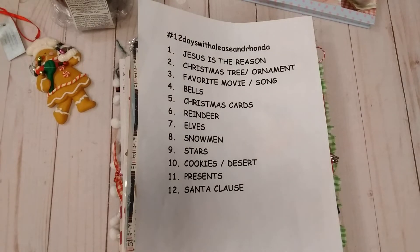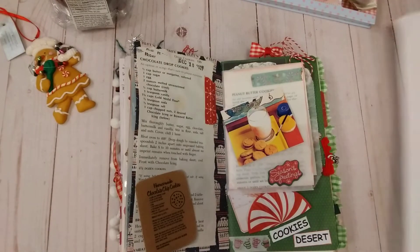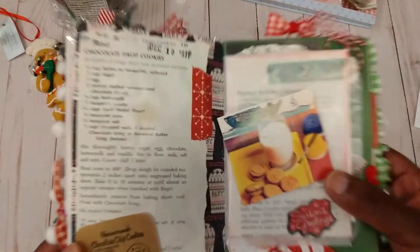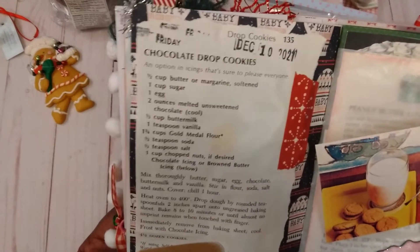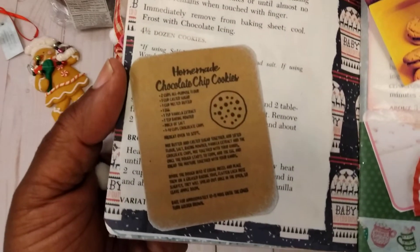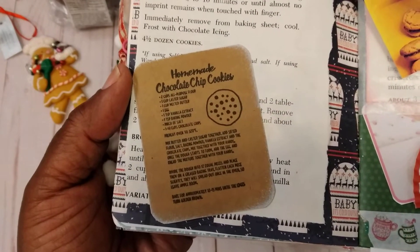We have had so much fun with it. Again, today was cookies — I had dessert on mine — but anyway, it's all good. So what I did today was I created a page in my journal, and all I did was get some cookie recipes. This little card here was given to me by my friend Elise, so I added that.